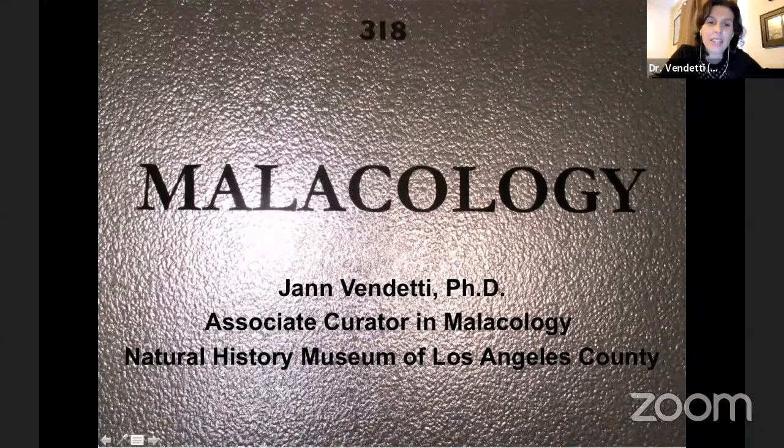My name is Jan Venditti. I'm the Associate Curator in Malacology. If you were visiting the museum and you had a behind-the-scenes tour, you would see this sign on my door — my Malacology office door in the part of the museum where our collections are held and where our curators work. My job is to study mollusks that we have in collections and also build our collections to include more diversity of life on Earth. For my job, that's just mollusks, which is a really big group.